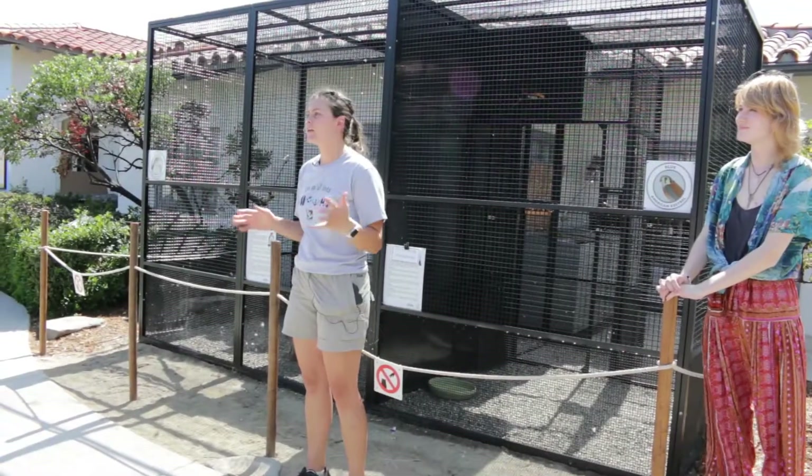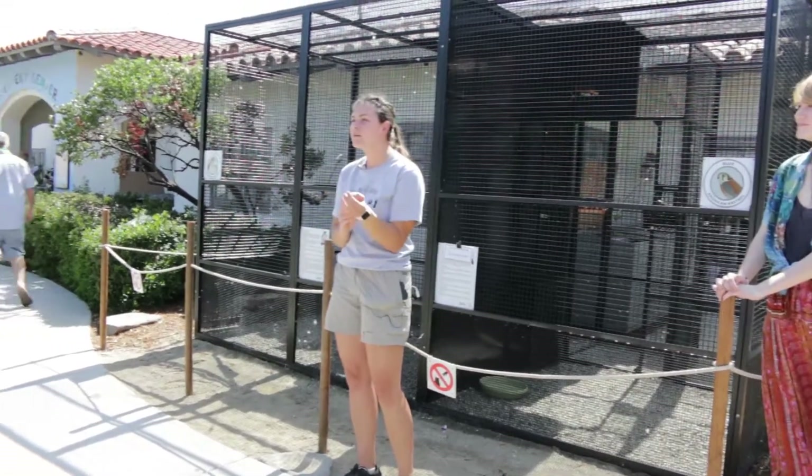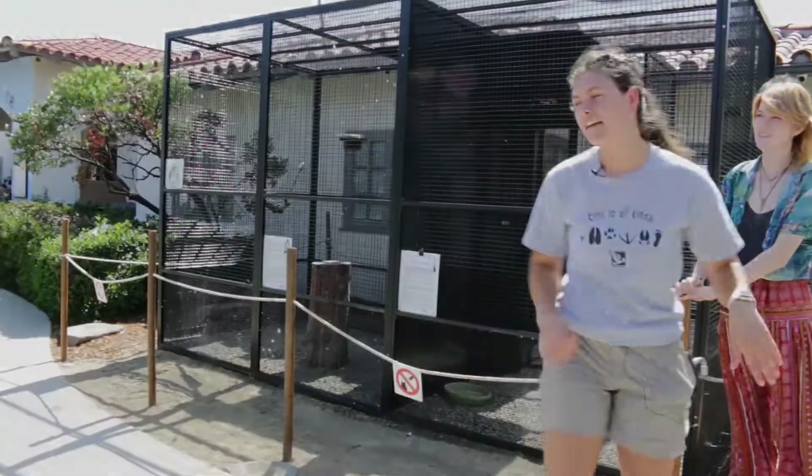I'm going to bring out our first bird and then we're going to learn a little bit about her. I'm going to be bringing out Celerity, who is our Peregrine Falcon. Celerity — it's hilarious.